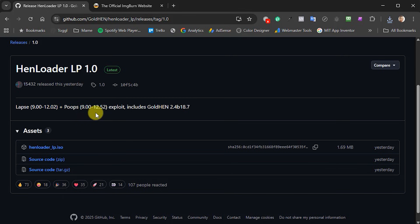Although this is just a 1.7 megabyte file, it includes both of the two latest exploits: the LAPS exploit which works up to 12.02 firmware, and the new POOPS exploit — named by the developer — which works from 9.00 to 12.52. It also includes the payload package and GoldHen, all built into this one Blu-ray disc image. So there is nothing else that you need, and you can choose which of the two exploits you want to run when you pop the disc into your console.